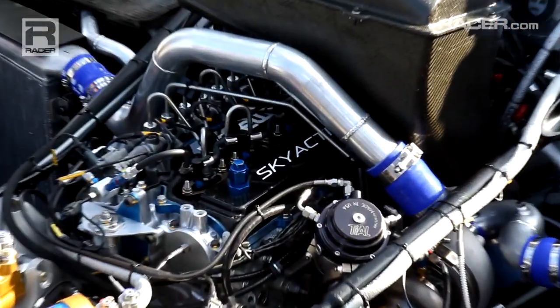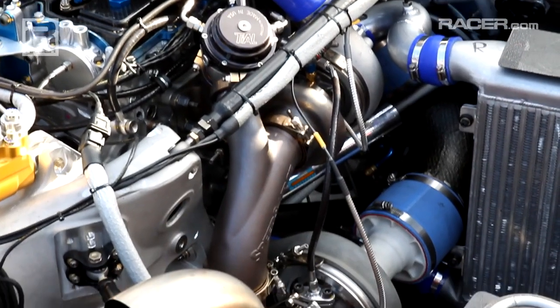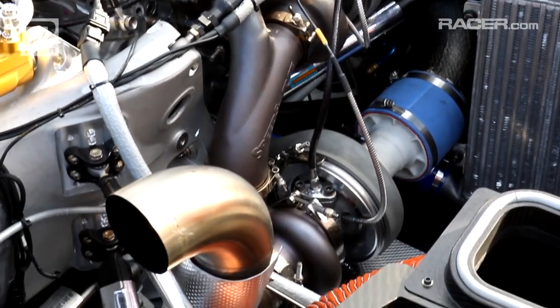What you'll see in 2014 in the Tudor United Sports Car Championship is our new package in the prototype category, really based around an LMP2 package with the Skyactiv diesel technology, but now taking it a step further in terms of what we're asking of the engine in terms of horsepower and torque, and what we're asking of the entire package through Speed Source's program.